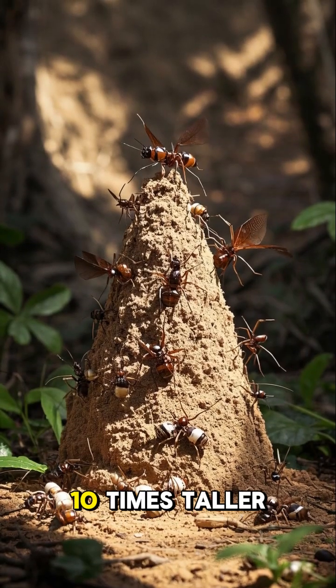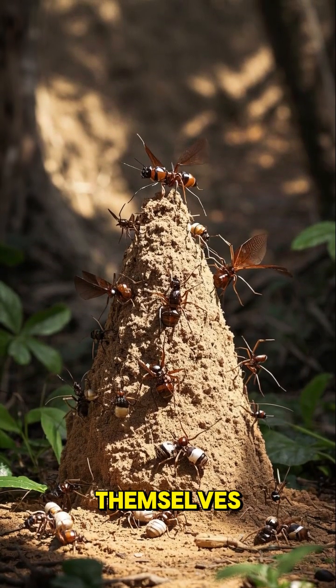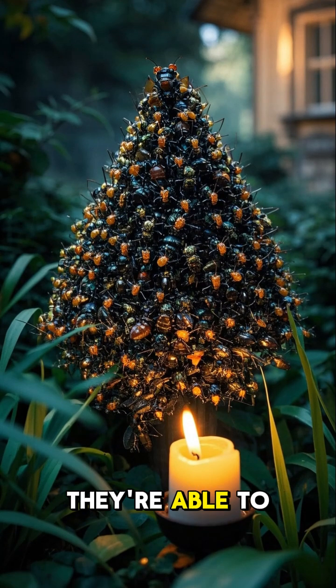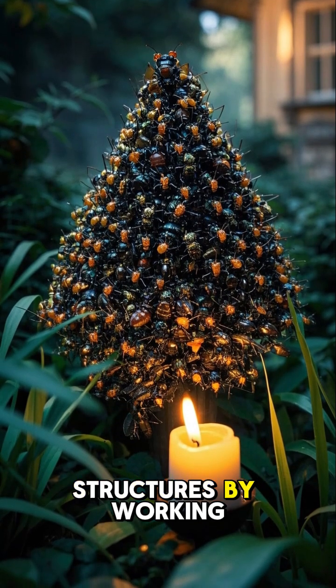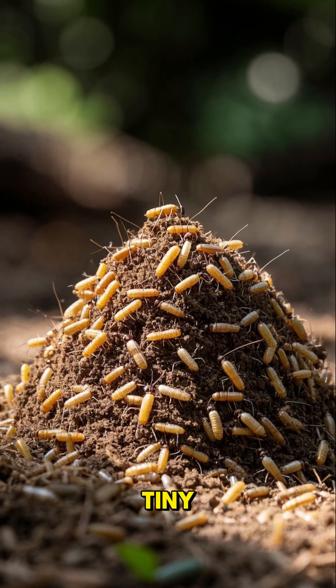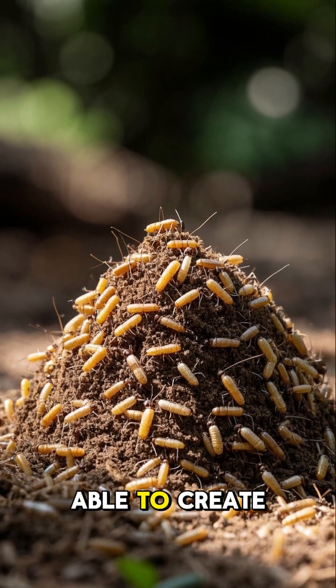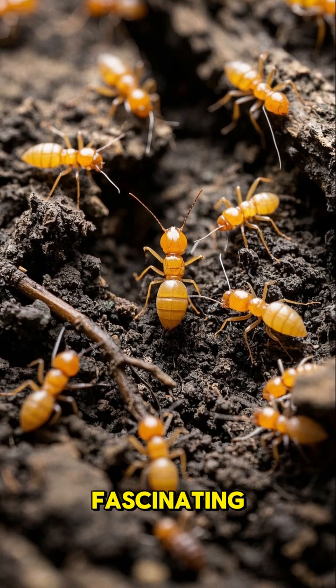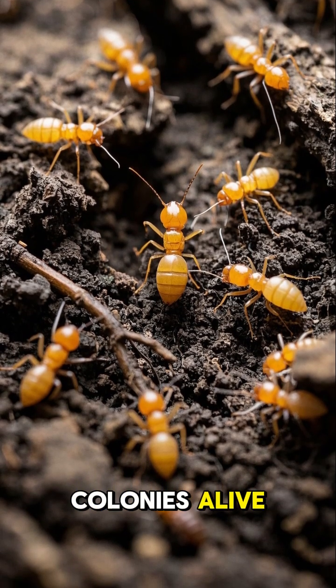These mounds can be up to 10 times taller than the termites themselves. And even though they're not very strong individually, they're able to build these huge structures by working together in groups. It's amazing to see how these tiny little insects are able to create such large structures, and it's also fascinating to learn about the ways that they keep their colonies alive.